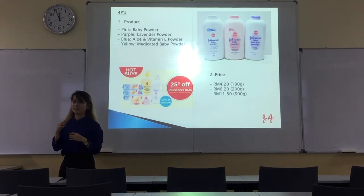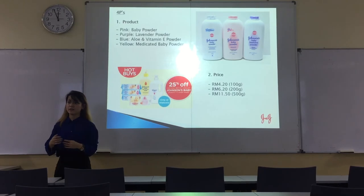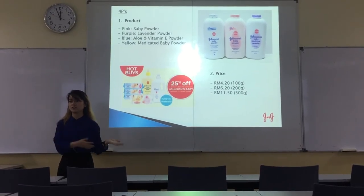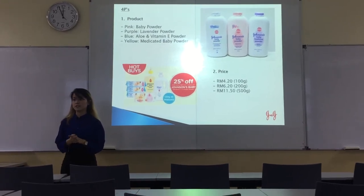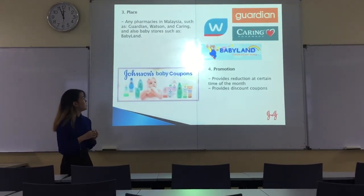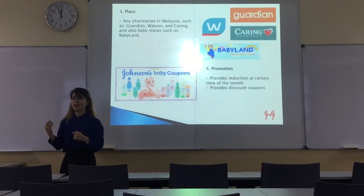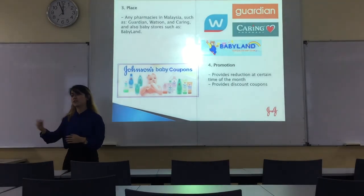For pricing strategy, it's actually market penetration. They start from a low price, and then after it becomes famous — and because Johnson Baby is really famous now — they mark up their price. Only penetration. For the distribution strategy, the distribution will be from manufacturer to distributor to end consumer.